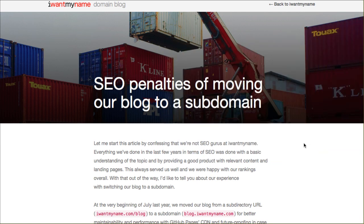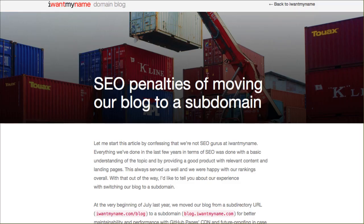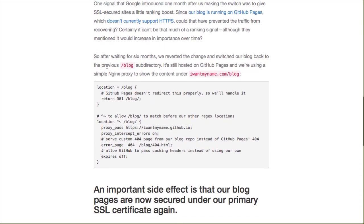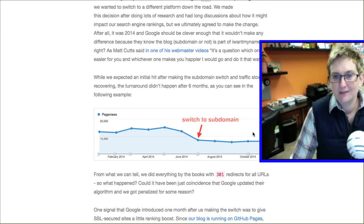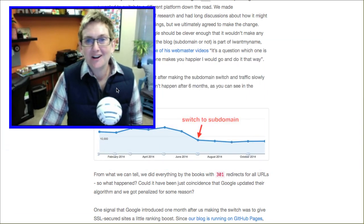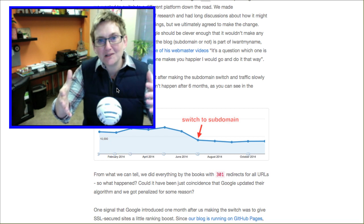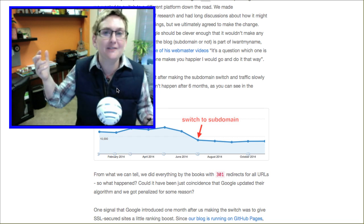The other article I found that was a great reference is from IWantMyName. Both Michael Martinez's article and the Moz article reference this one — it's one of the key case studies. IWantMyName.com walks you through what happened when they switched their blog from a subfolder to a subdomain, and you can see the nosedive their website traffic took. It's unfortunate that we learn these lessons the hard way, but that's why we do WordPress Wednesday — to help y'all make better choices and have a better experience with online marketing.